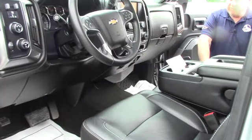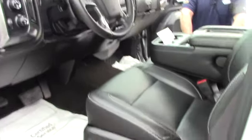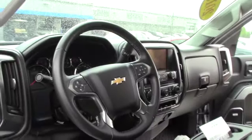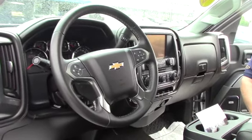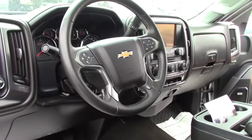Now let's look at the inside. Here we are on the inside of the 2015 2500 HD. This one is equipped with leather interior. It does have a sunroof. It is a nice crew cab with the full four doors. This one has adjustable pedals. It has the hill descent control, and it does have heated seats, both driver and passenger, and the upgraded Bose stereo system.